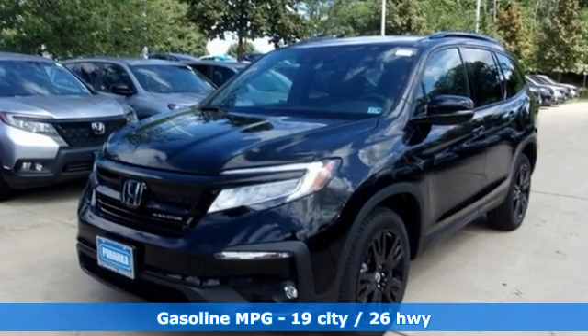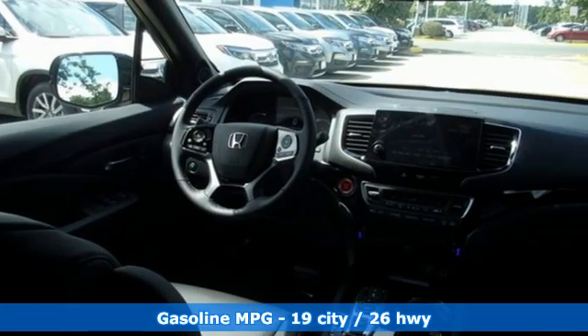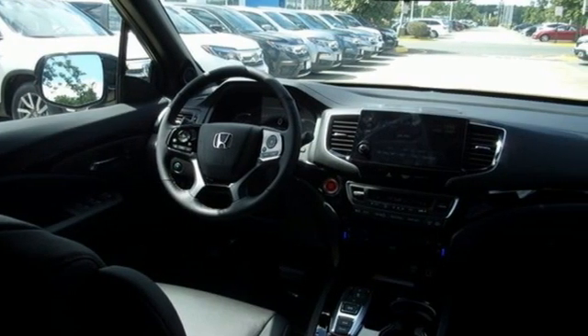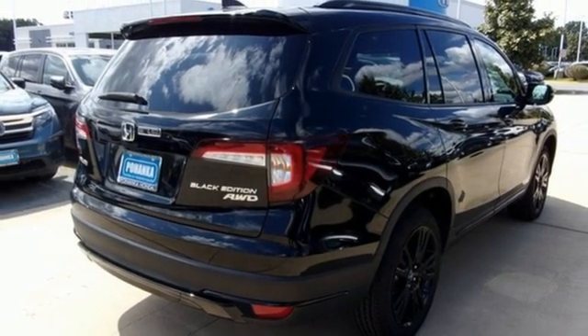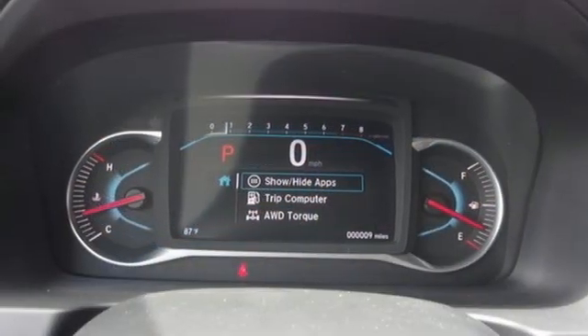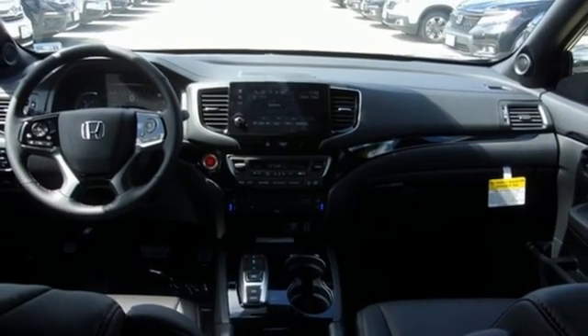V6 engine, dual zone climate control, integrated navigation system, auto dimming rear view mirror, heated steering wheel, wi-fi hotspot, streaming audio, hands-free liftgate, remote engine start smart device, and heated and ventilated leather bucket seats.